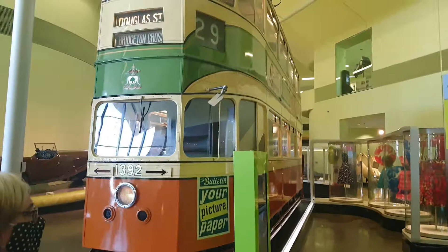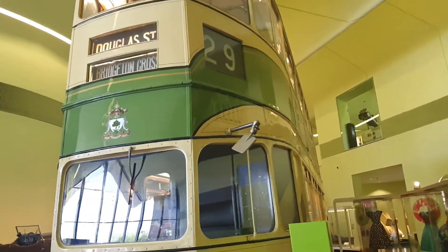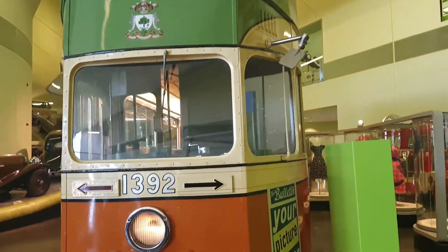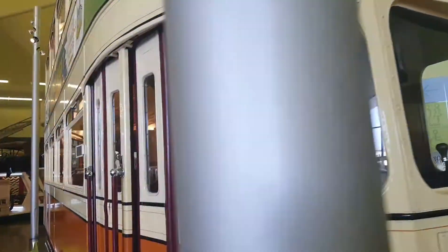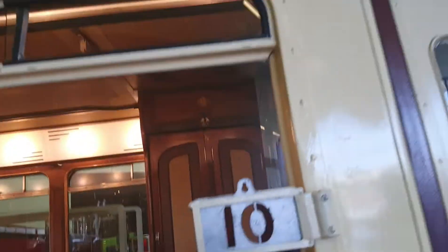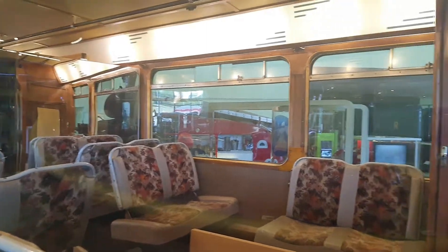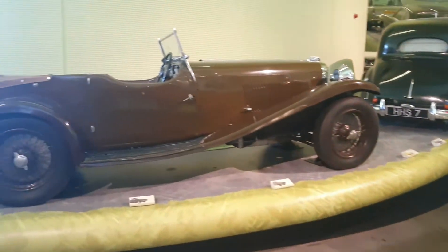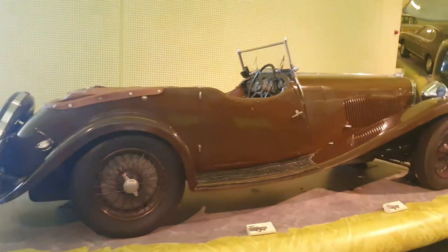That's an old tram bus from Douglas Street to Bridgeton Cross. It's an old double-decker tram bus — oh cool, that looks inside. Buses don't look that cool these days, not even close. Very, very cool.